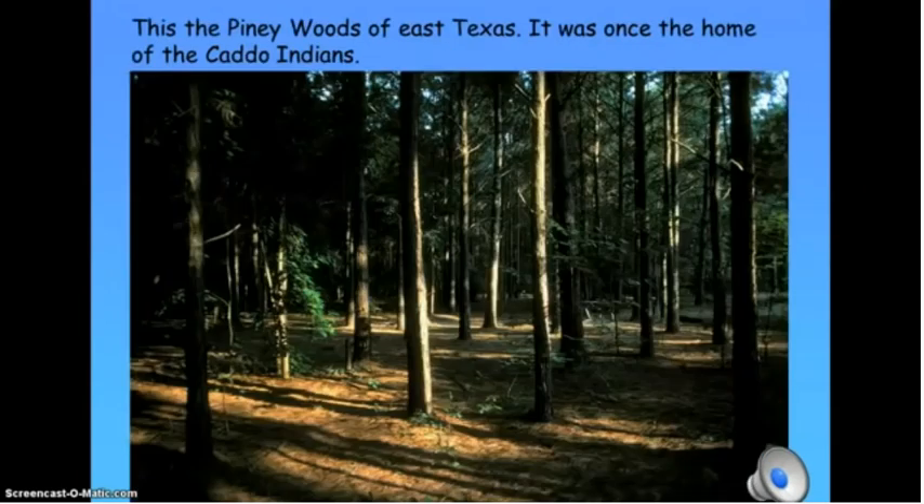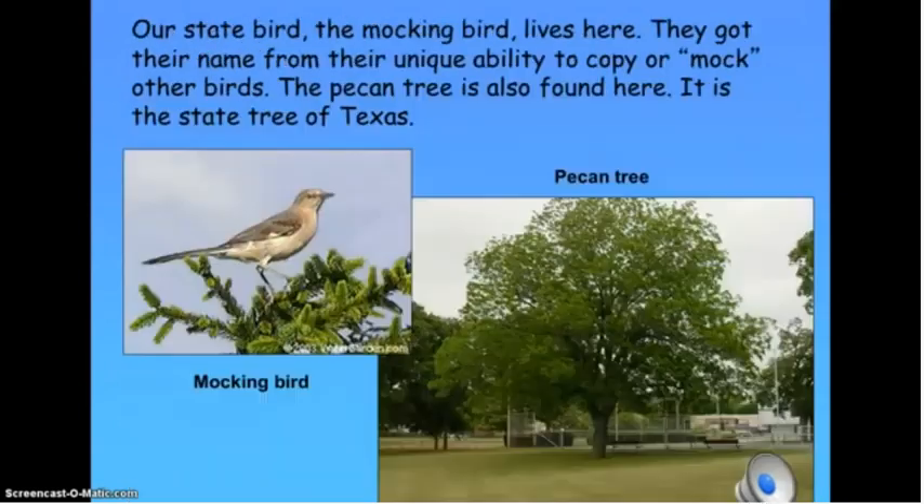This is the Piney Woods of East Texas. It was once home of the Caddo Indians. Our state bird, the Mockingbird, lives here. They got their name from their unique ability to copy or mock other birds. The pecan tree is also found here. It is a state tree of Texas.